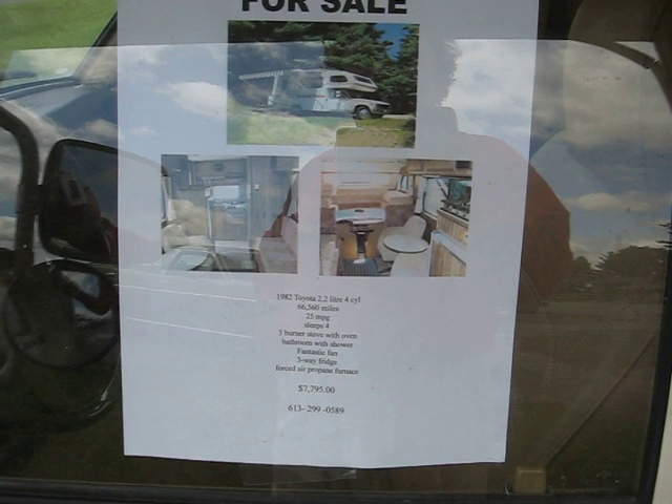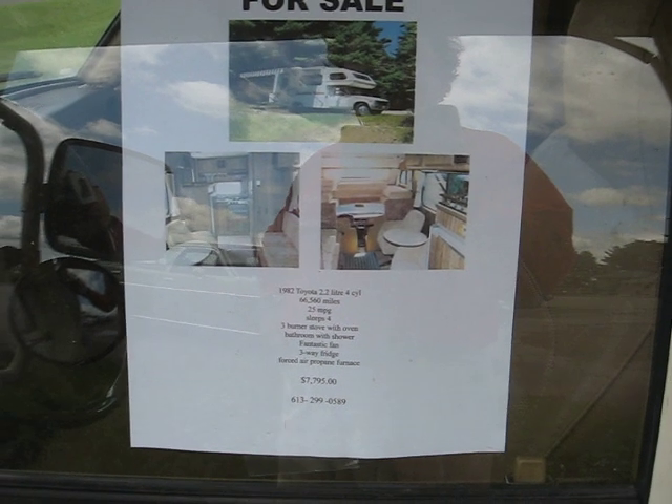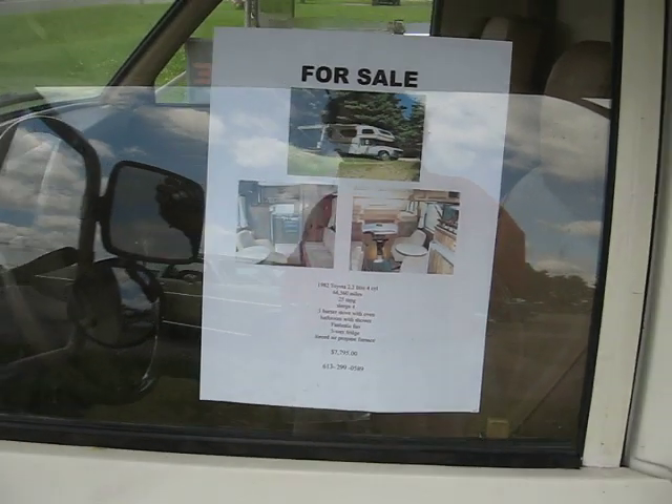3-way fridge, forced air, Copain furnace. 77.95, 299.05.